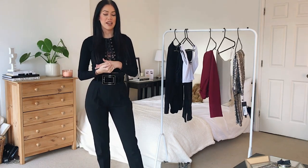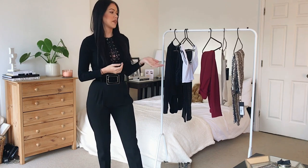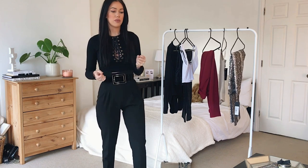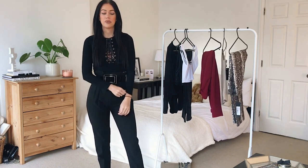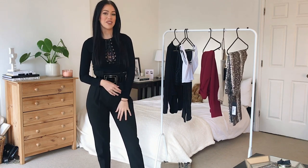I hope you enjoyed this video! I'll be doing another styling video with these items on my Instagram — I might style them differently, not quite sure yet. Stay tuned for that if you want to see different ways I style these items.